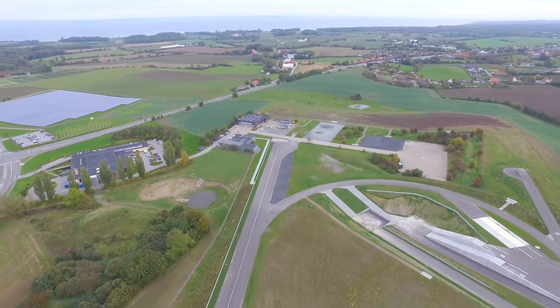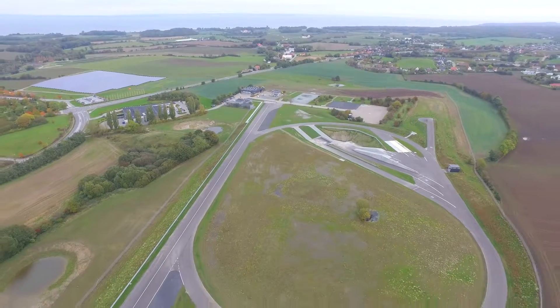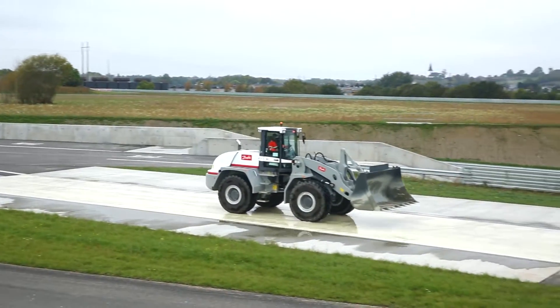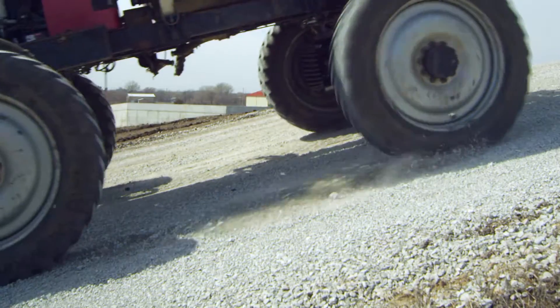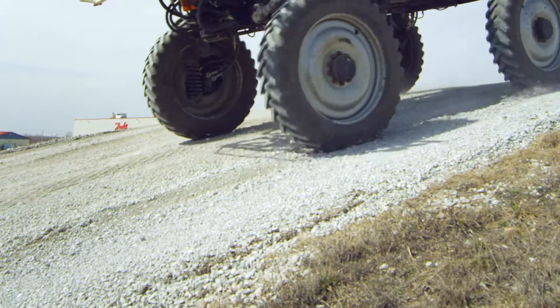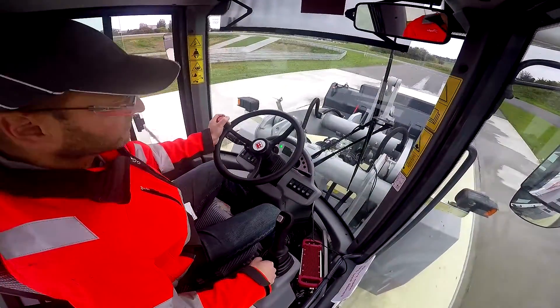At Danfoss Application Development Centers, or ADCs, we help you develop, test, prove out, and implement a traction control solution that fits your application and vehicle needs. Combining pumps, motors, and speed sensors, Danfoss solutions can safely manage the power on each side of the machine, even when traction levels differ, so operators can focus on the job at hand.